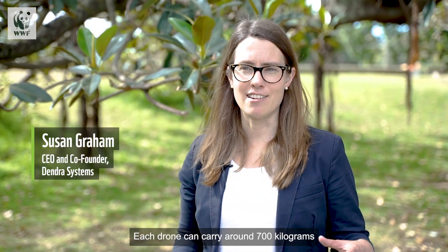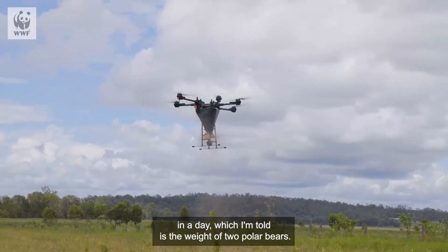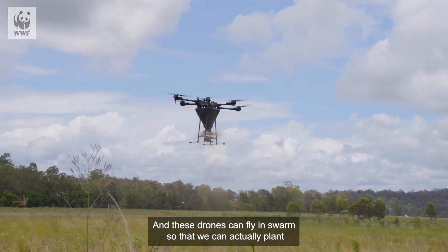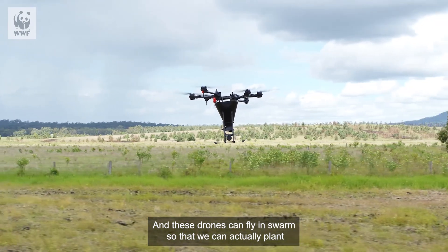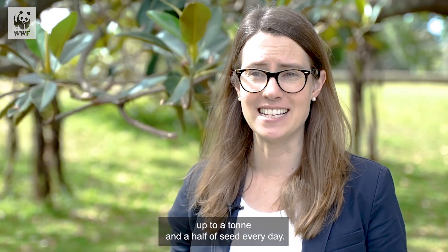Each drone can carry around 700 kilograms in a day, which I'm told is the weight of two polar bears. And these drones can fly and swarm so that we can actually plant up to a tonne and a half of seed every day.